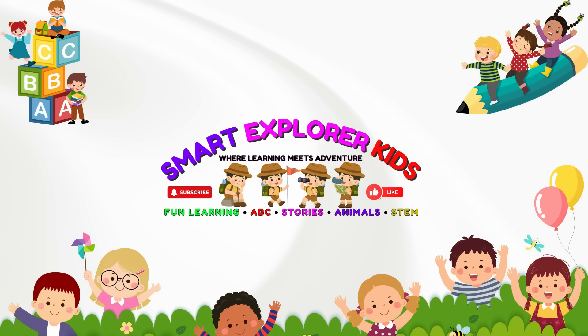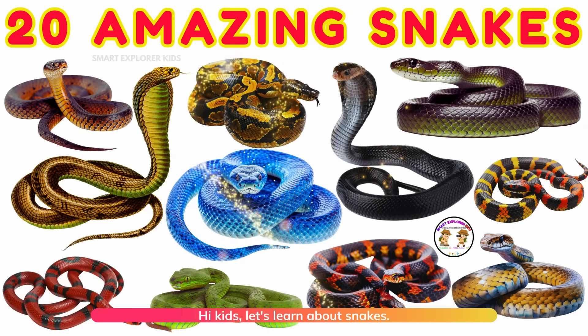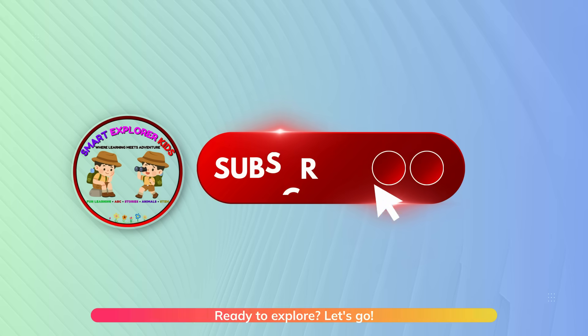Welcome to Smart Explore Kids! Let's learn about snakes. Ready to explore? Let's go!